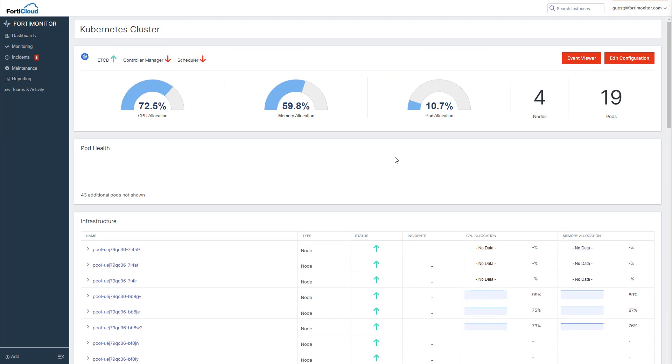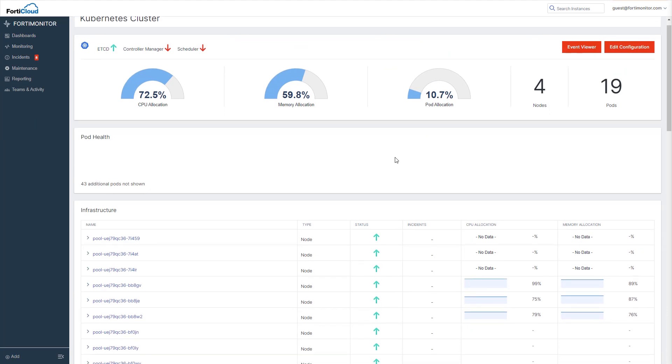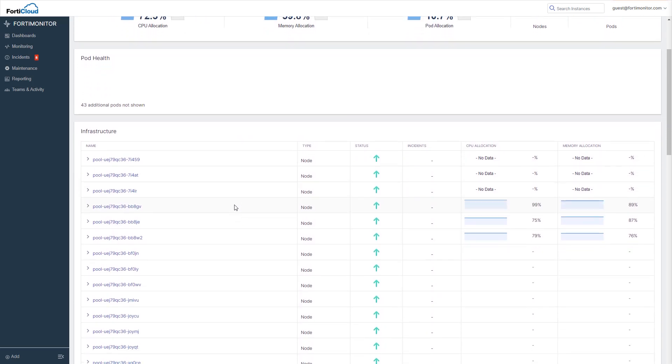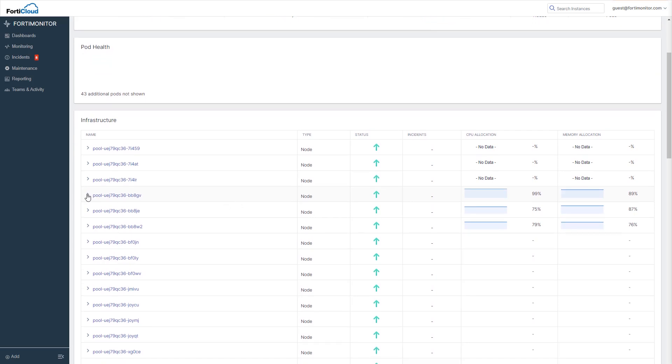That flexibility is one of the advantages of a portable container infrastructure like Kubernetes and Docker. Here you can see that we have a high-level view of the overall health of the cluster, as well as specific status and resource usage for the resource pools and containers hosted within it.